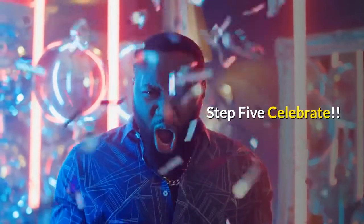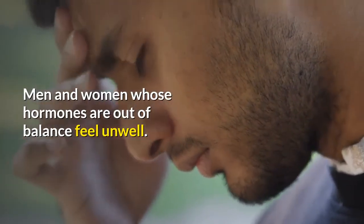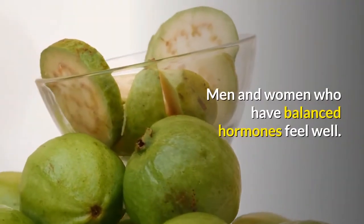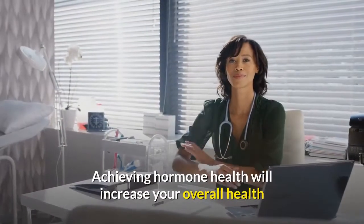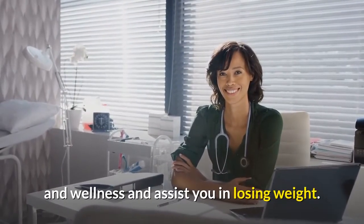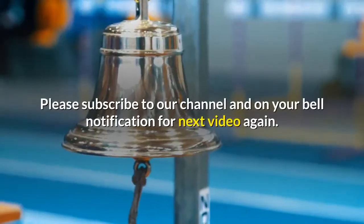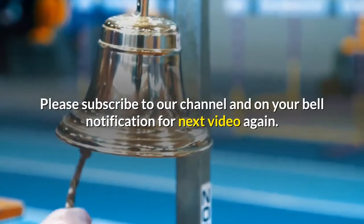Step 5: Celebrate. Men and women whose hormones are out of balance feel unwell; men and women who have balanced hormones feel well. Achieving hormone health will increase your overall health and wellness and assist you in losing weight. You will look younger and feel younger.